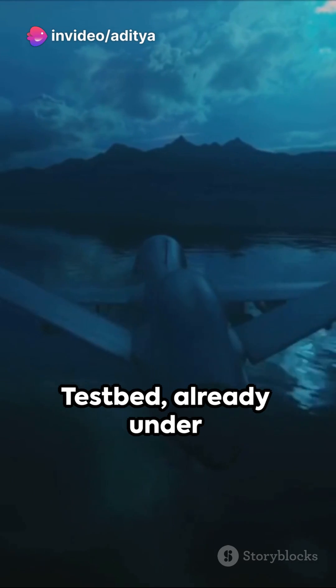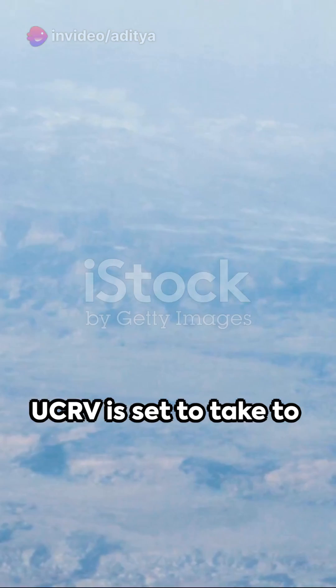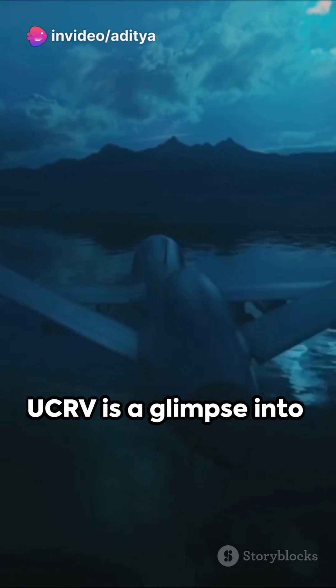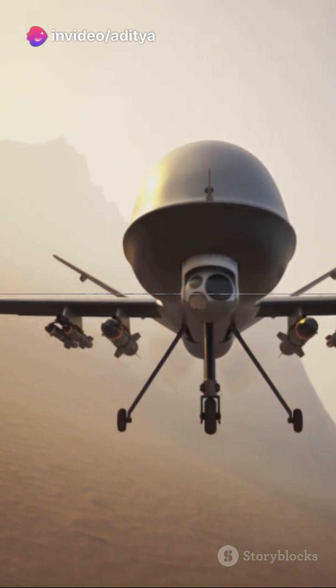With the maiden flight of its scaled-down technology demonstrator — the stealth wing flying testbed — already under its belt, the Ghatak UCAV is set to take to the skies in full scale by 2025. A testament to progress and innovation, the Ghatak UCAV is a glimpse into the future of warfare.